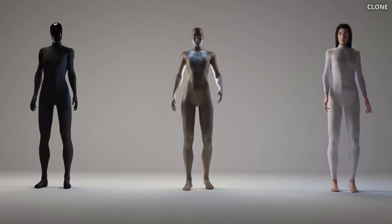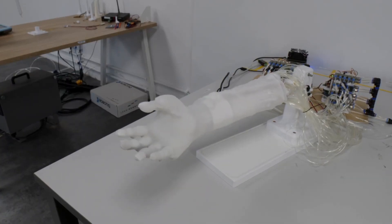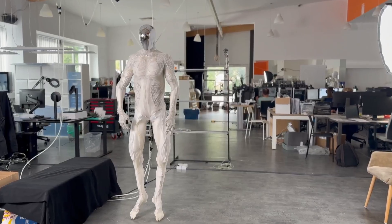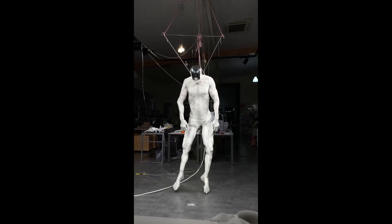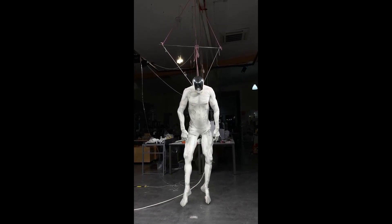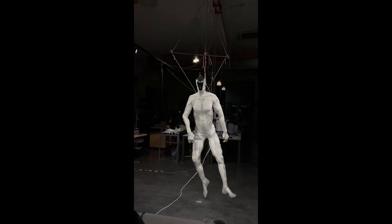Love it or loathe it, Clone Robotics' approach is reshaping the future of humanoid robots. Their creations challenge our expectations, blurring the line between machine and human motion. And if their progress continues at this pace, we might soon see robots that don't just work like us, but move, feel, and interact in ways that feel unsettlingly familiar.